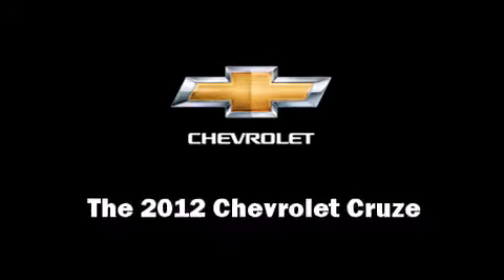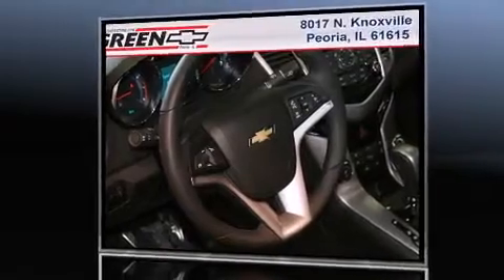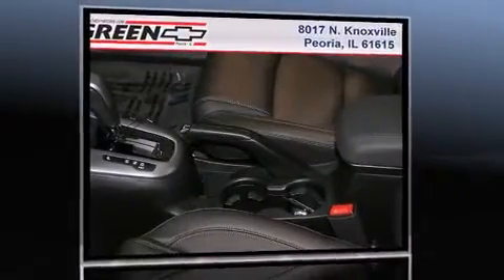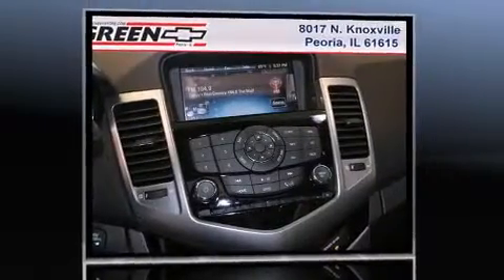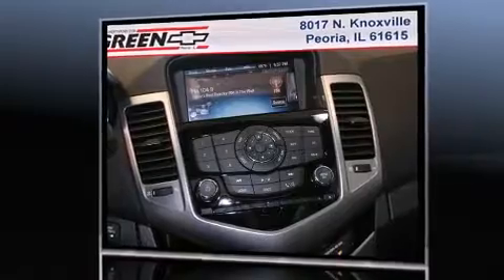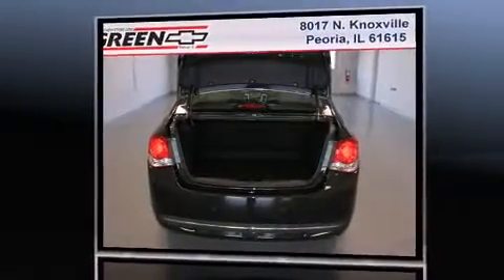This four-door, five-passenger sedan offers the latest in technological innovation and style. It features an automatic transmission, front-wheel drive, and an efficient four-cylinder engine. Turbocharger technology provides forced air induction, enhancing performance while preserving fuel economy.